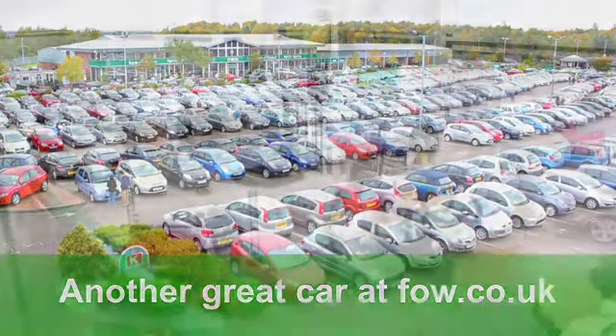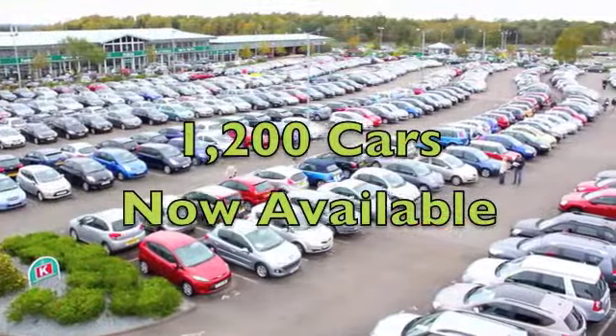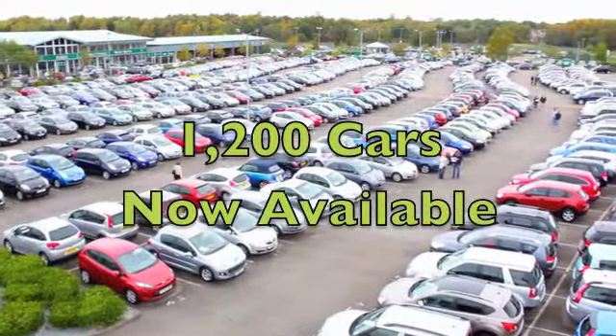If you want to part-exchange your old car, by the way, no problem. Bring it down, we'll give you an instant valuation. Ring and reserve with no obligation, at Fords of Winsford.